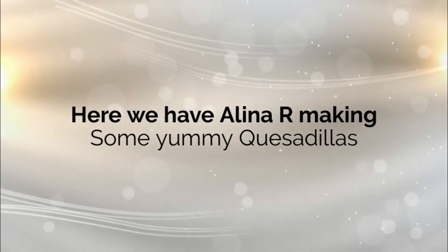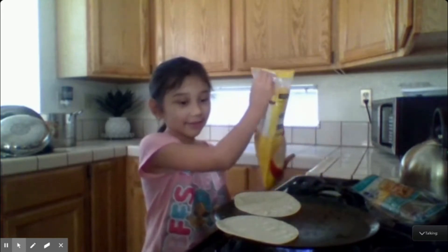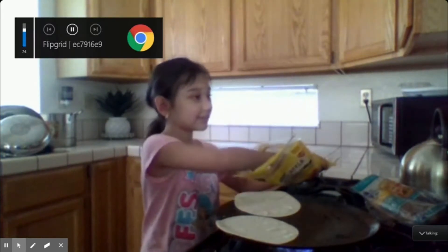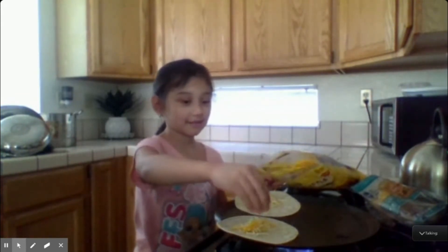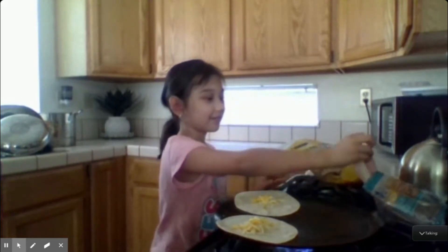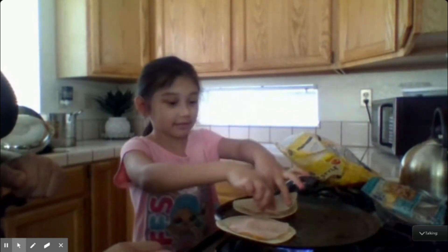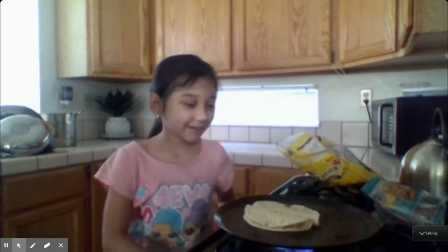Here we have Alina R making some yummy quesadillas. What I have to cook is quesadillas and ham. First I put the quesadillas on the plate, and then I get the cheese and put it on, then I put the ham, and then we pour it and cut it.